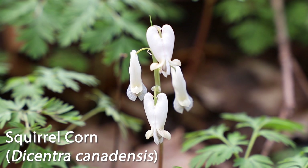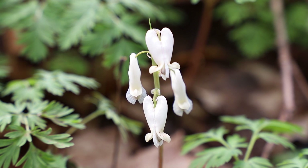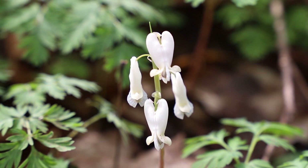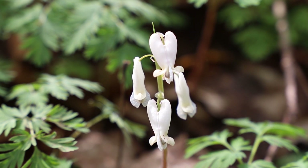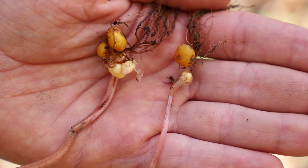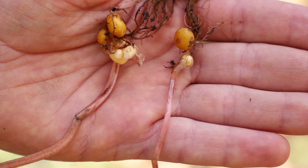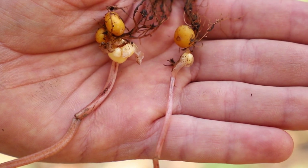Here is squirrel corn. This flower is actually closely related — actually in the same genus as Dutchman's breeches. But this is different in that the bottom of the flower does not come to a point or V and is not yellow. Also, by looking at the top of this flower, it's more heart-shaped at the top instead of that V shape that Dutchman's breeches had. If you're wondering where the name squirrel corn comes from, you just have to look underground — in my hand here are the corms or tubers of squirrel corn, which resemble corn kernels that you'd find on corn cobs.